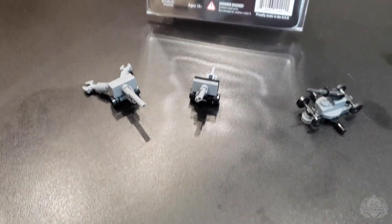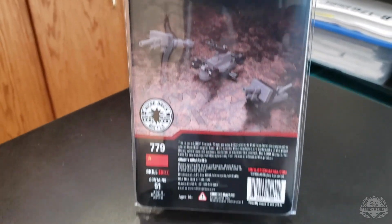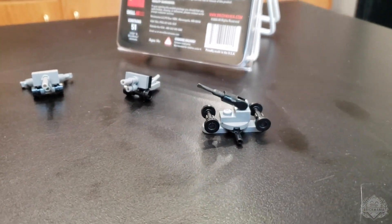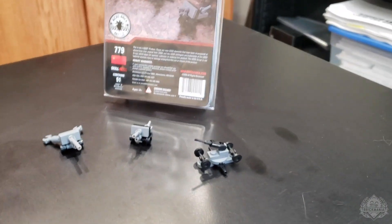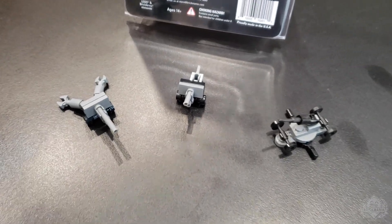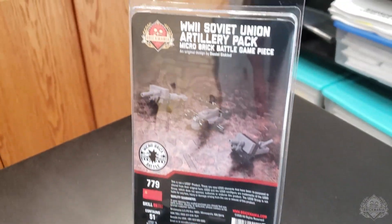First though, let's move over to our new release: the World War II Soviet Union Artillery Pack for Micro Brick Battle. These sure are cool — pretty impressive what you can do at such a small scale, and still using most of the LEGO system, some BrickArms too. This is the third pack we have available now. We have the US, the German, and now the Soviet Union. Interested to see what cool scenarios people can come up with on microbrickbattle.com. And if you build some artillery of your own, feel free to post them because we want to see what they look like.